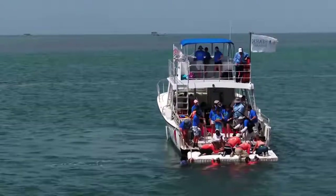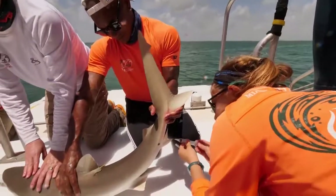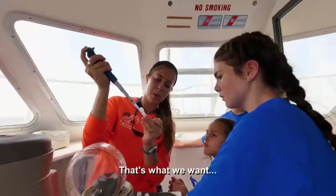Now Brandon's going to get some blood here. We draw blood from the shark and analyze it on the boat. That's the plasma — that's what we want.